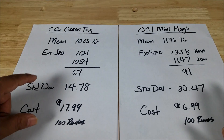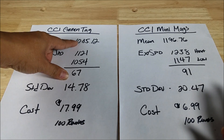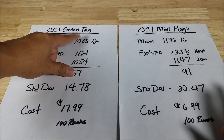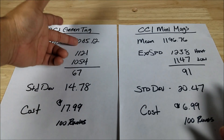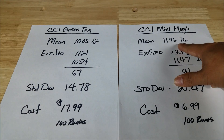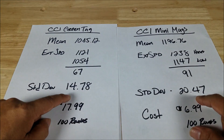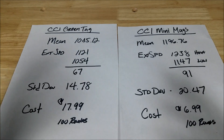The extreme spread is the highest minus the lowest velocity, and the most important number we're looking at is the standard deviation — the closer we stick to the average, the better. That number tells you how much higher or lower than the mean each shot could be, so lower is better. The Green Tag came in at a mean of 1085.12 fps versus the Mini Mag at 1196.76 fps. Extreme spread: 67 versus 91. Standard deviation: 14.78 versus 20.47 — there is a clear difference.